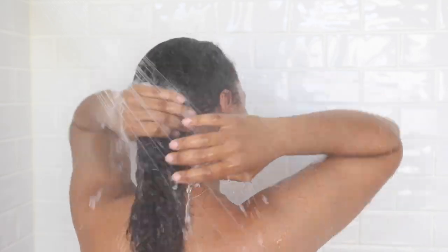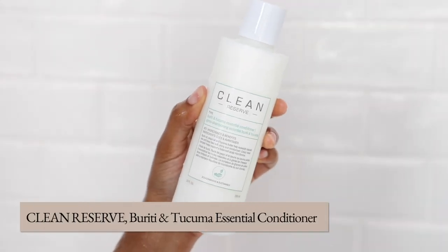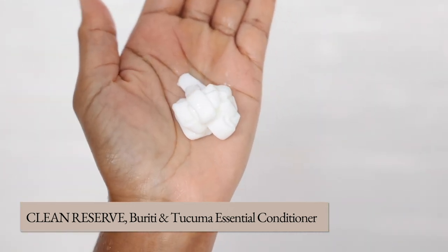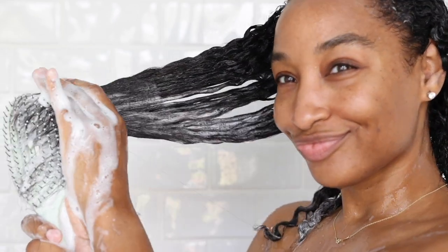As someone who's tried many conditioners over the years, I have to say that the texture of this one really stood out to me. I'm using the Clean Reserve Beriichi and Takuma Essential Conditioner. It's creamy and luxurious, and when you apply it to your hair, you can feel it instantly moisturizing and hydrating every strand. It's also sulfate-free and silicone-free, so this formula is specifically designed to nourish your hair without weighing it down. Whether you have curly, straight, fine, or thick hair, this conditioner is the perfect addition to your daily hair care routine.